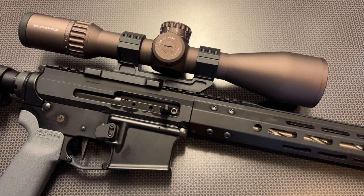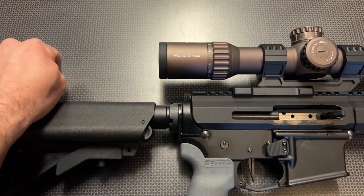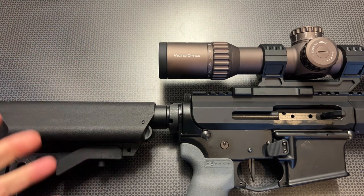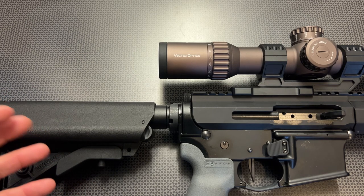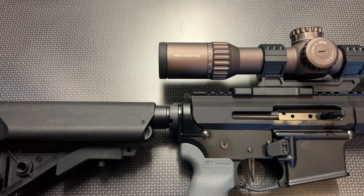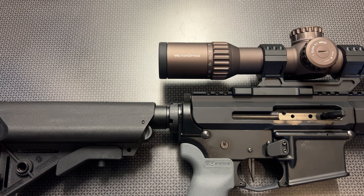Now let's talk about things that are hard to describe on paper — the eyebox and eye relief. That's how far away from or close to the optic you can be, left, right, up, and down, before it starts to black out. This one is incredibly forgiving, especially at that four-power setting where you'd really want it to be. If you were in a tree stand or deer stand, moving your head left and right trying to get your rifle in position, having that bigger eyebox and eye relief is going to be key — and it works out great.